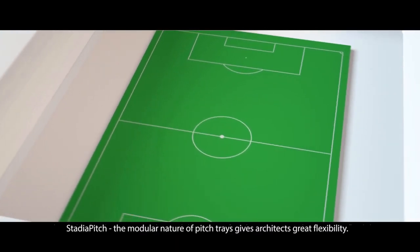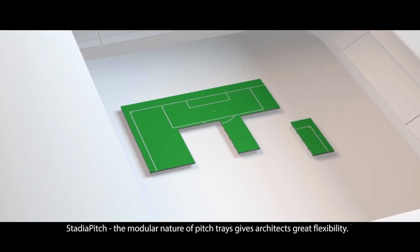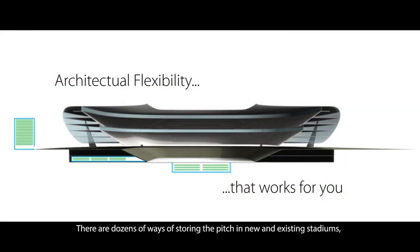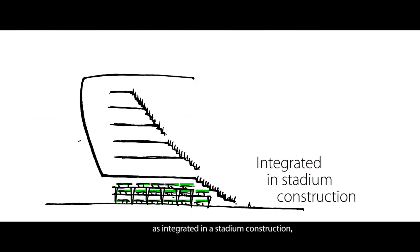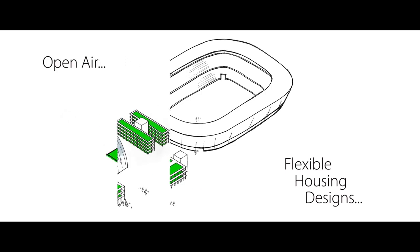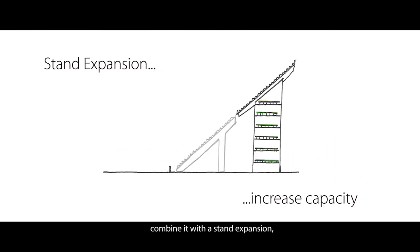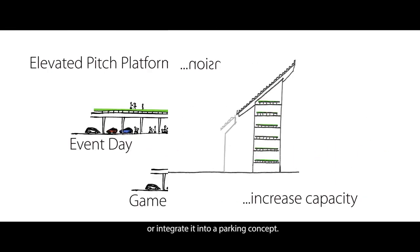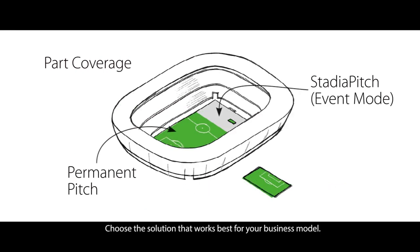Stadia Pitch — the modular nature of pitch trays gives architects great flexibility. There are dozens of ways of storing the pitch in new and existing stadiums: as integrated in the stadium construction, in a storage house in proximity to the stadium, in the open air close to the stadium, combined with a stand expansion, or integrated into a parking concept. Choose the solution that works best for your business model.